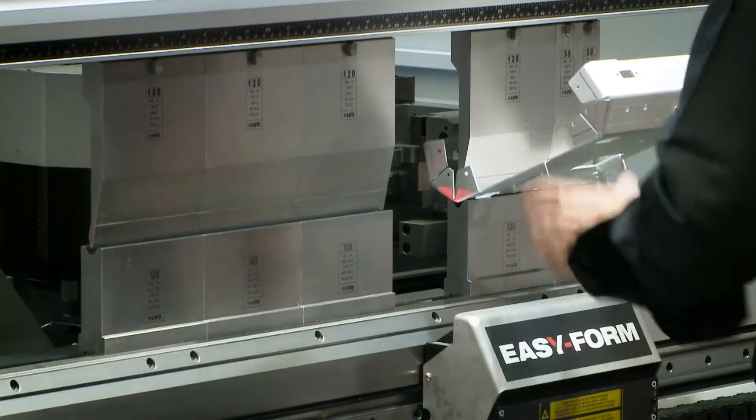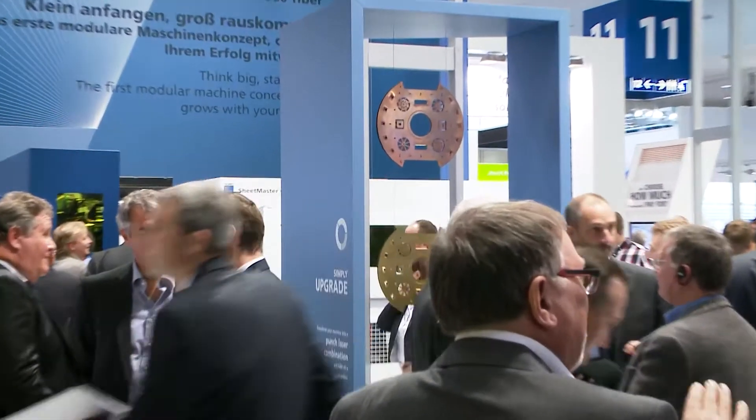Euroblech — the largest and most important global trade fair in the sheet metalworking industry.